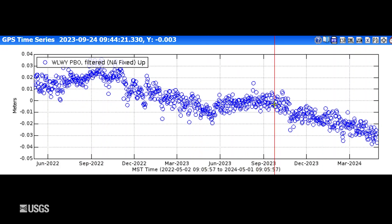Since September, we've had subsidence of a few centimeters — about an inch or so — over that time frame. So really no changes in the style of ground deformation.